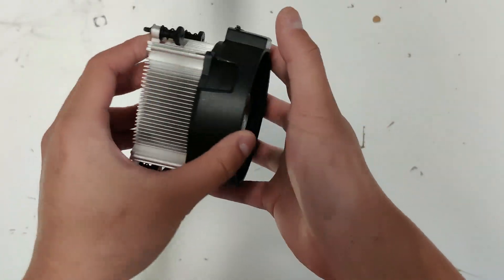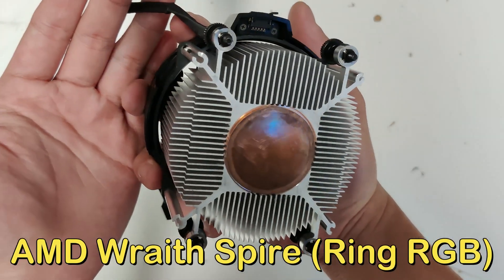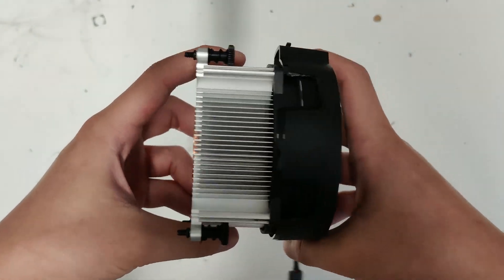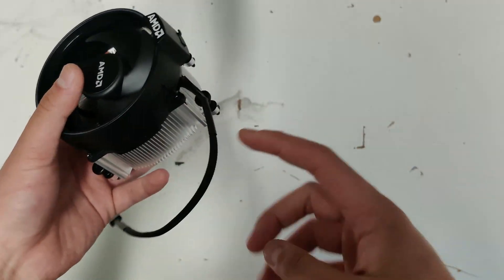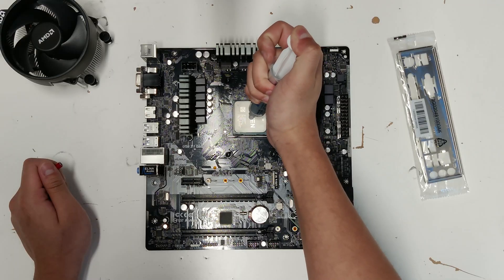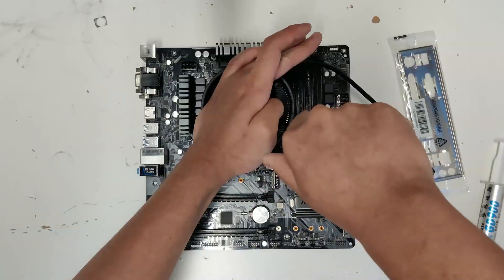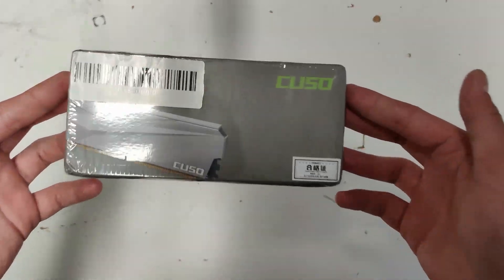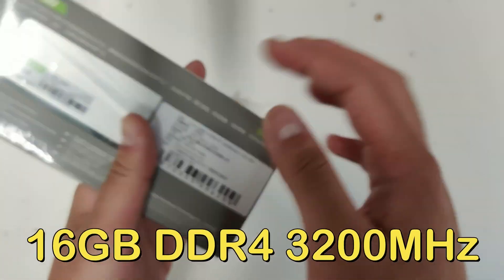Next we have the cooling solution. Unfortunately it did not come with one when I bought the Ryzen 5 3600, but luckily I had a copper bottom stock AMD heatsink in the studio, and to be honest it's actually better than the stock one that comes with the 3600. If you're not planning to upgrade to a Ryzen 7, this CPU cooler should be more than enough to handle the Ryzen 5 CPUs, even with a little bit of overclocking.